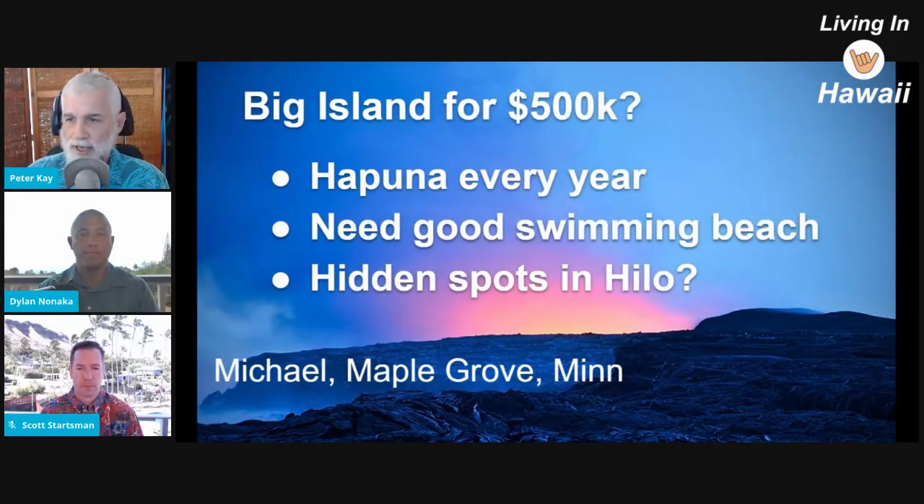This is from Michael in Maple Grove, Minnesota. He says: Dylan, what can I get for $500K on the Big Island? We travel to Hapuna almost every year, and our priority is always a good swimming beach. Can we get something decent for $500K that would be walking distance to a good swimming beach? Also, the Hilo side is obviously significantly less expensive than Kona, but are there any hidden spots there that are close to good swimming beaches that you can get for less than on the Kona side?